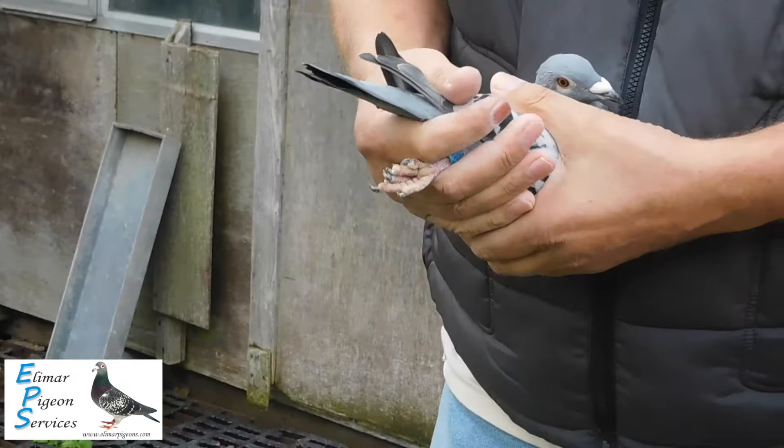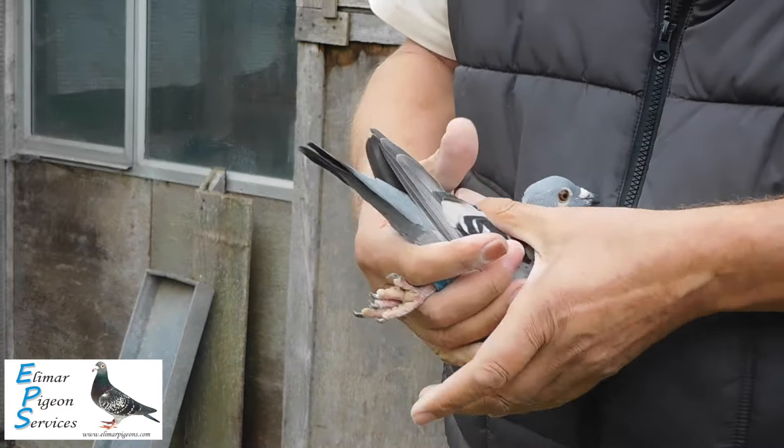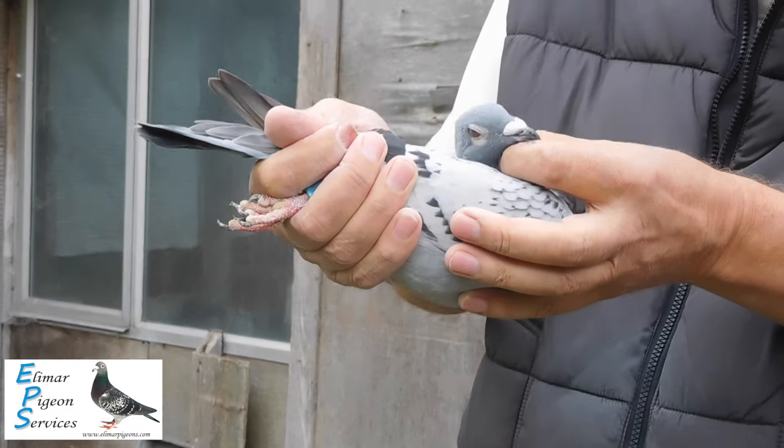Look at the tail on that — covered. Fast pigeon, fast wing on it. In good condition. They've done a real good job with these young birds. Some people are going to be very pleased with these.